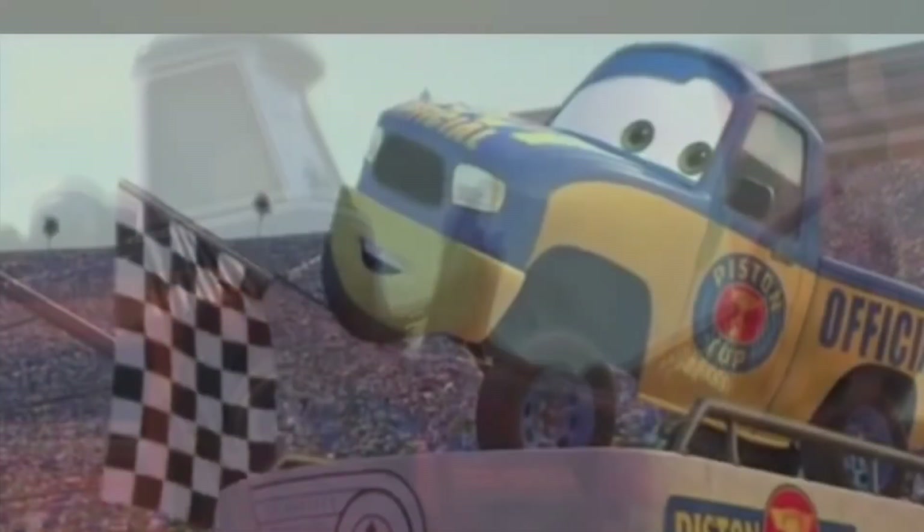It starts in, I think the 1950s, with this pity waving the flag as the car that waves the flag in the Piston Cup race. This scene is from the 1951 Piston Cup season at Thomasville.